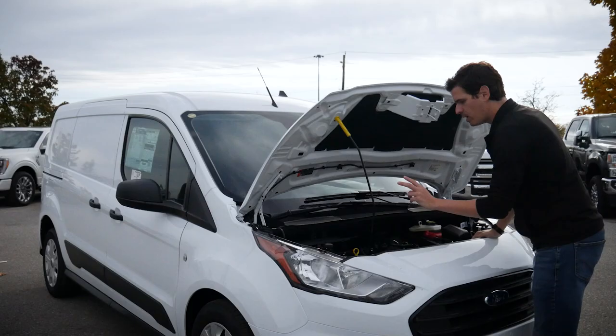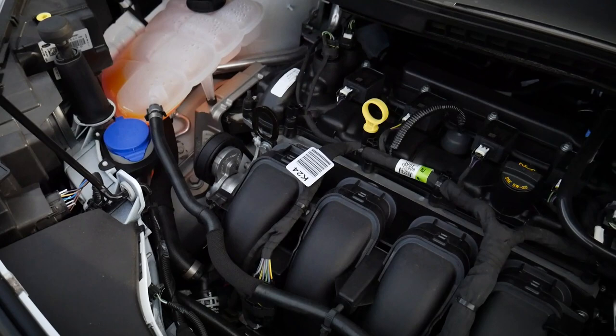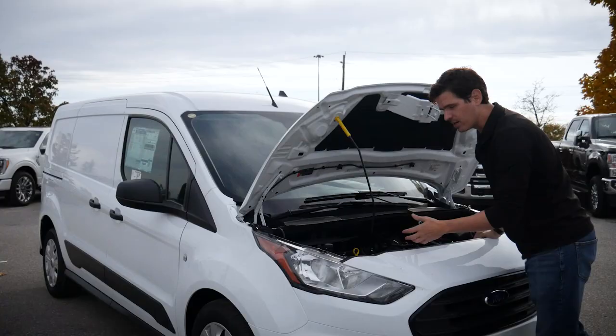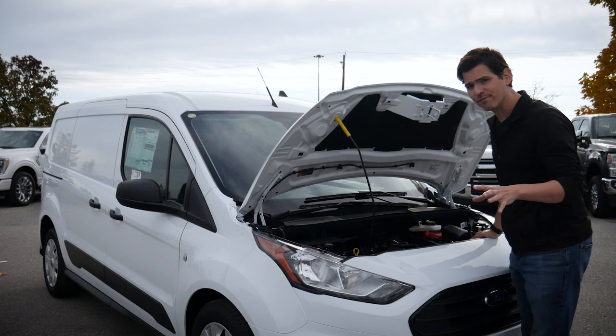There are two available engine choices for the Transit Connect: the 2.0-liter naturally aspirated non-turbocharged, or a 2.5-liter naturally aspirated. In Canada, fleet customers have access to either the 2.0 or the 2.5. Down in the States, you've got access to both the 2.0 or the 2.5 regardless of whether you're a retail or fleet customer — so they do have a leg up on us there.